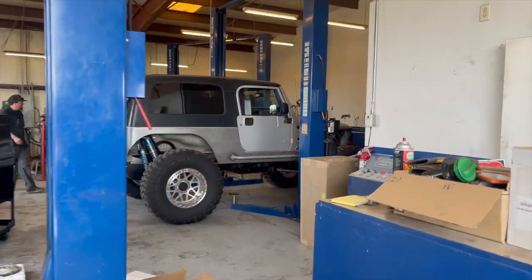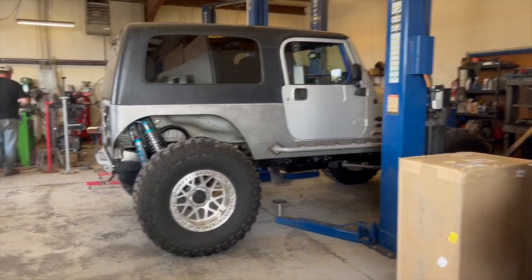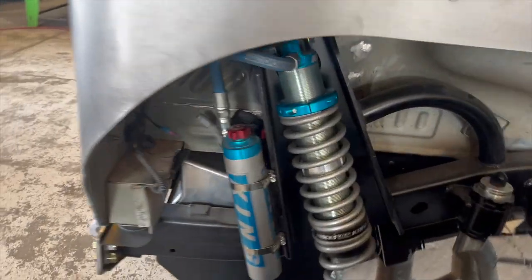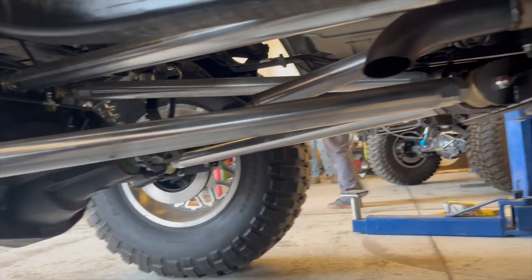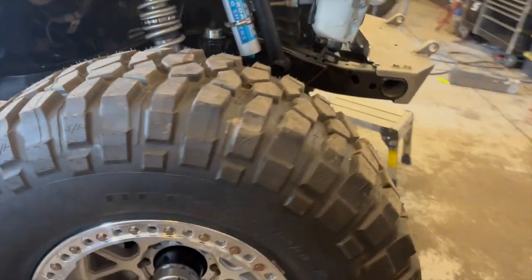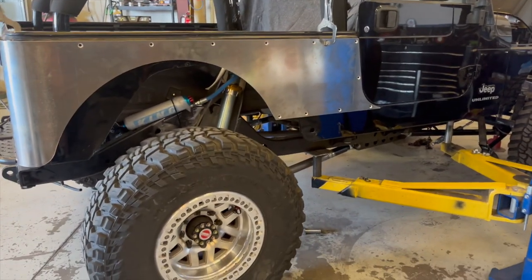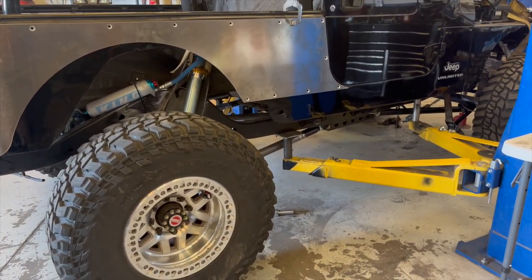These guys are fantastic, man. They built this LJ here — got some old Ford axles, King coilovers, they redone all of this, aluminum links, brand new 20s with 42s. They did these shock towers, got some Moto Built parts on it, and he built these sliders. This one here's got Dynatrac axles — they wound up stretching it out. What did you say you stretched this one? 110.